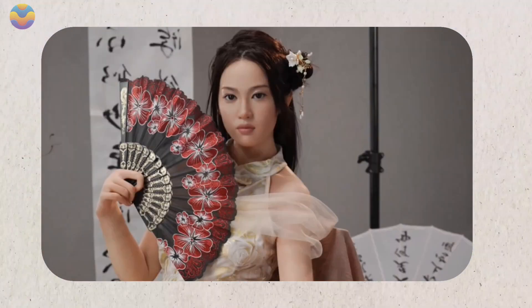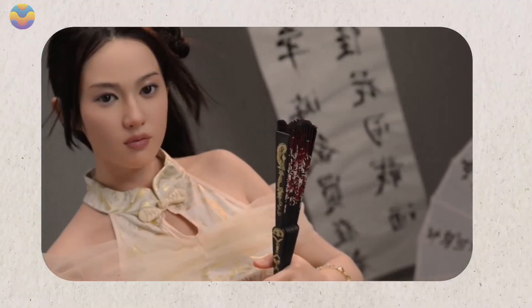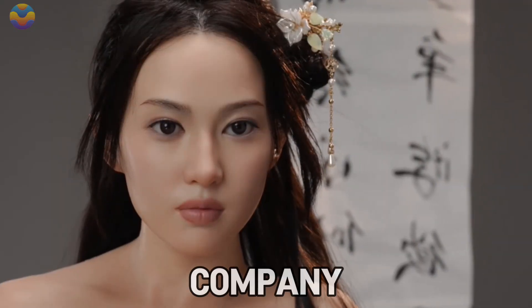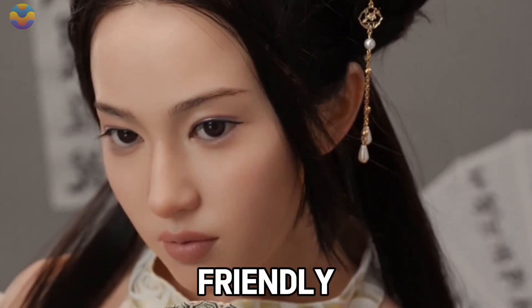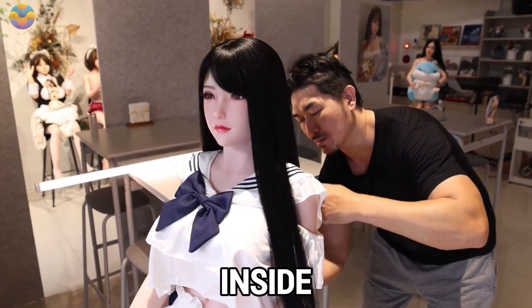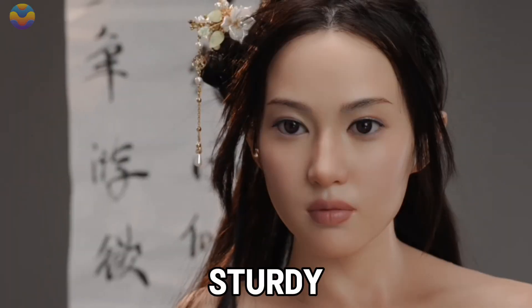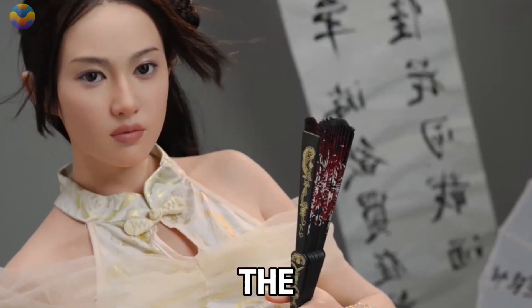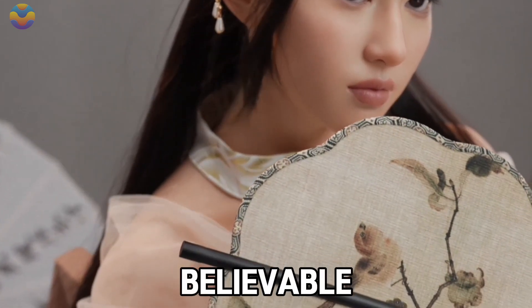IronTech robots can even pick up on tone and emotion. They aren't meant to replace people, but they offer comfort, companionship, and support for those seeking connection. The company uses safe, eco-friendly materials like silicone to create a realistic look and feel. Inside, each robot has a sturdy metal frame that allows it to move and pose just like a human — the result is something that doesn't just look real, it moves and reacts in believable ways too.